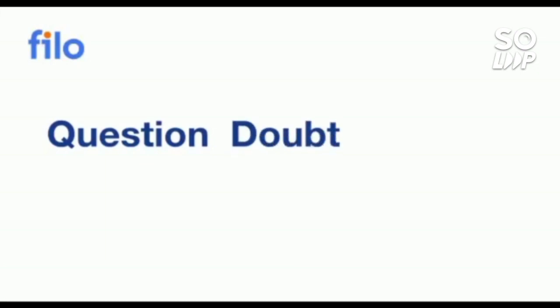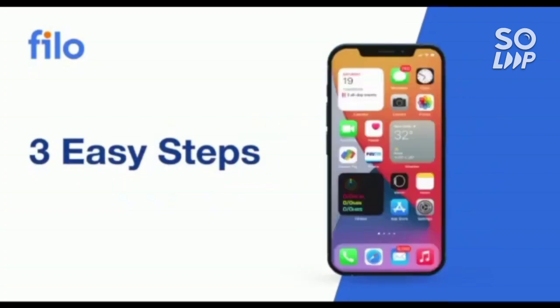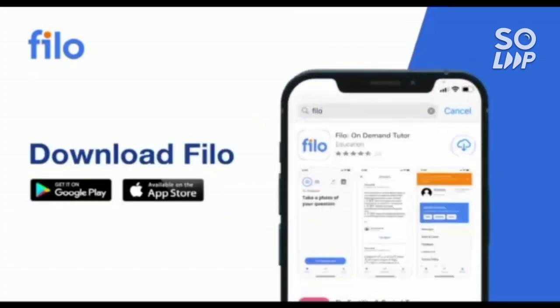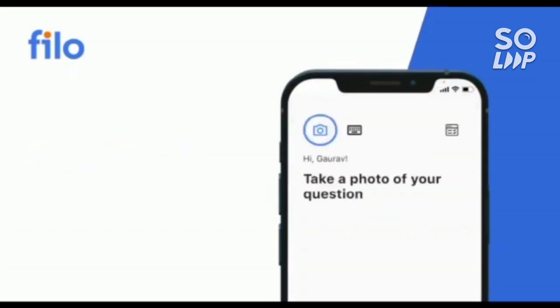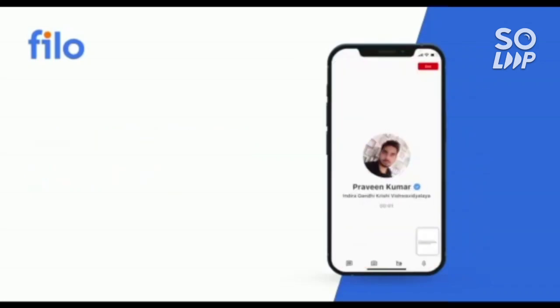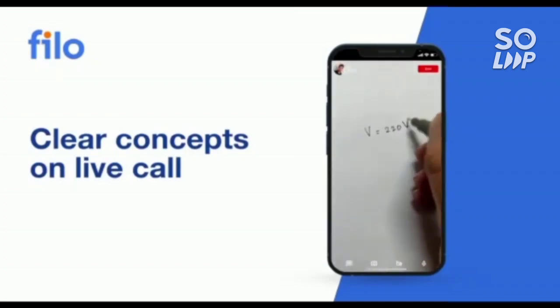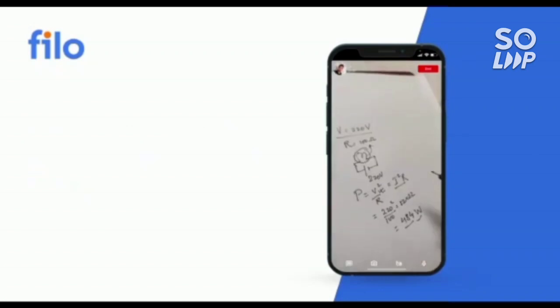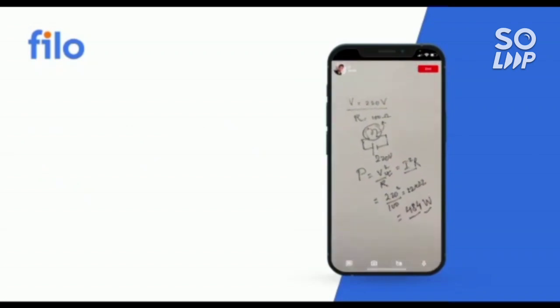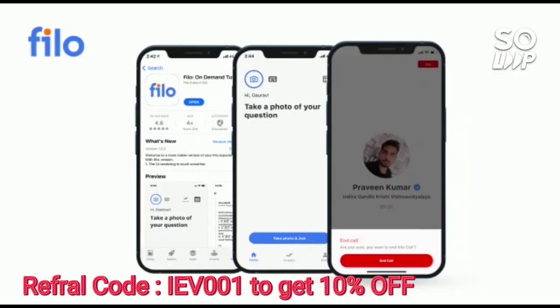Now I would like to introduce the Philo app, where you can get solutions to all your doubts or problems with any concept related to JEE, NEET, or board examinations — 24 by 7, in three easy steps: first, download the Philo app from the Play Store; then sign up using your mobile number; then take a photo of your question and upload it, and within 60 seconds you will be connected to India's best educators. Download the app using the link in the description box and use the code IEB001 to get a 10% instant discount.